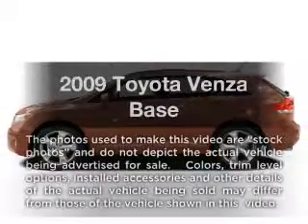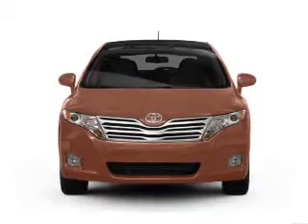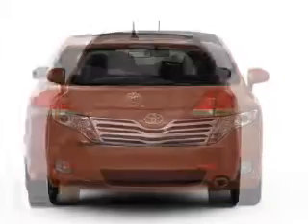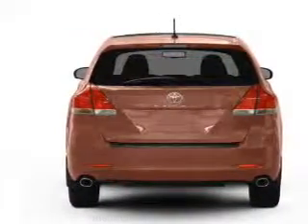Check out this 2009 Toyota Venza. This is the set of wheels you've been looking for, with an efficient four-cylinder engine that responds smoothly to its six-speed automatic transmission. Anti-lock brakes help you bring your vehicle to a safe stop.